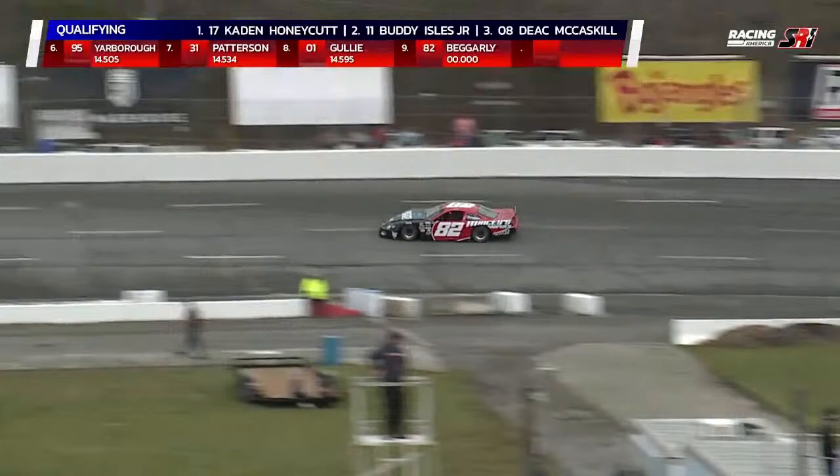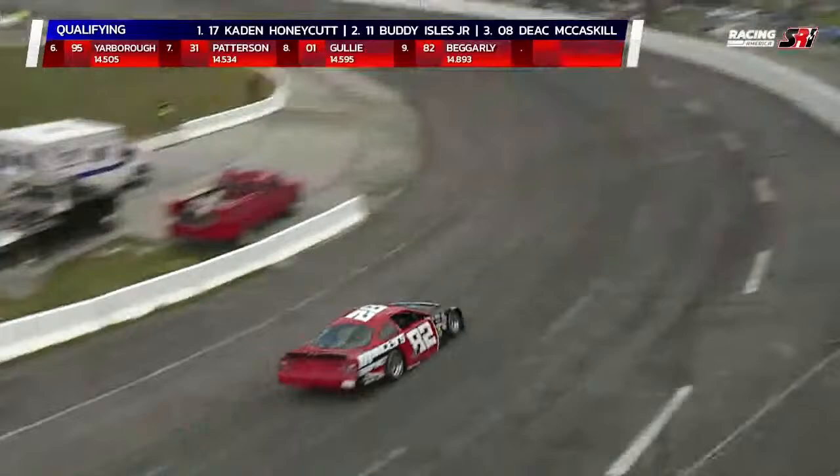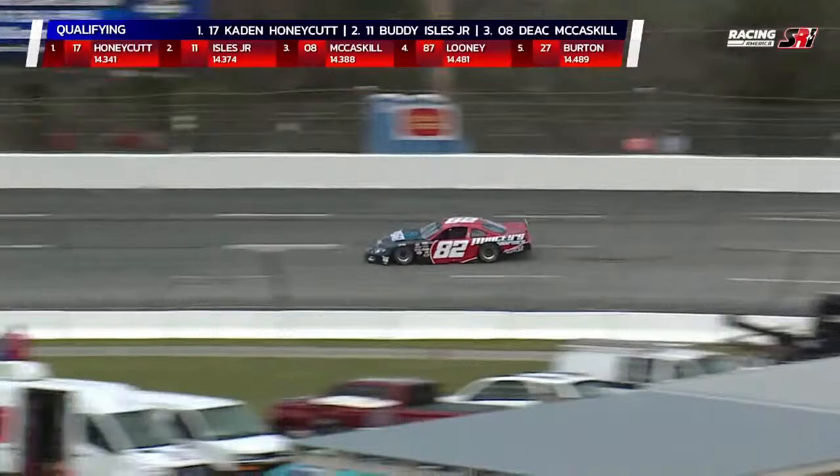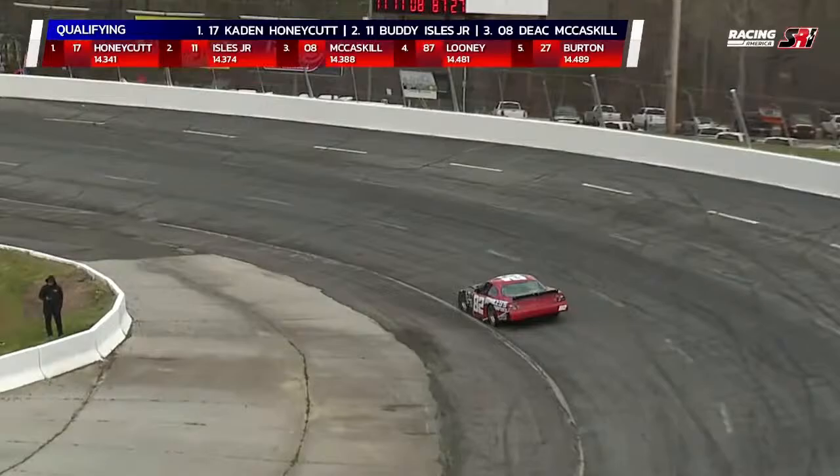He got convinced by Jeb to come out and do this race — he said once he got the call, he said 'let's go for it.' Two-time winner of the Martinsville 300, in 1985 and 1994. Former national champion as well. First lap for Beckerley: 14.893. You got to remember, Barry's pushing 70. Second lap: 14.898.